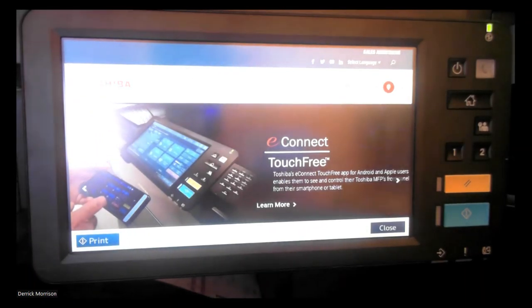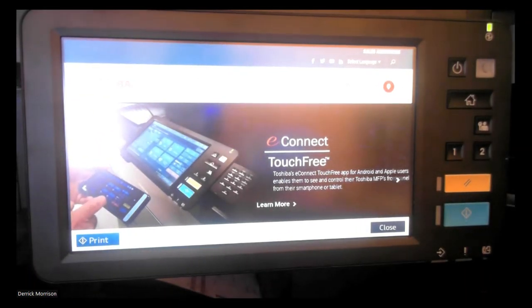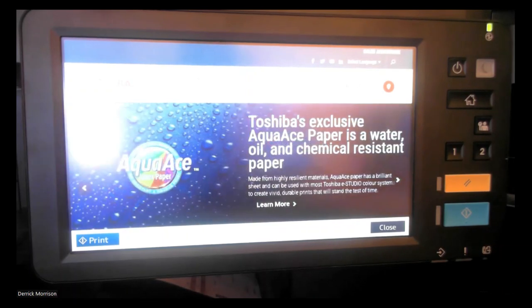Or maybe the image on the LCD panel could be a web screen like this one here. Or it could be, like I mentioned, a form that you can print, a PDF file, etc.